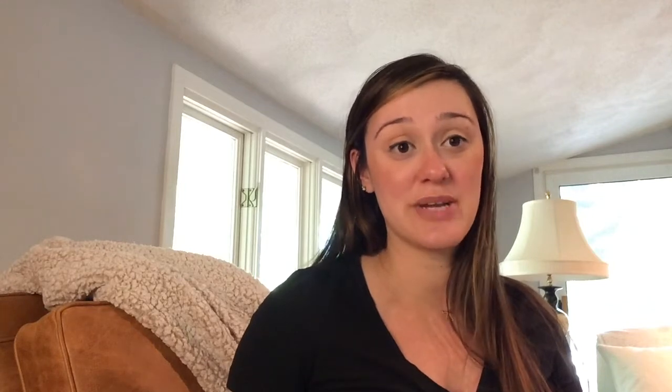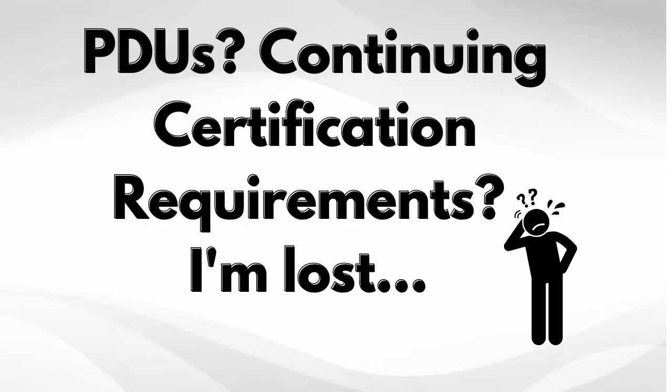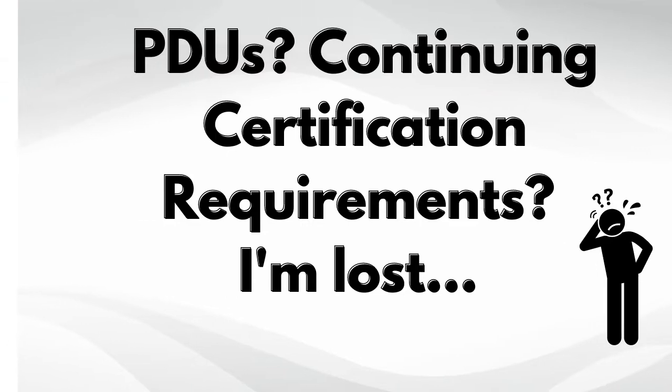So the first thing you might be wondering is, what are PDUs, and what are you talking about when you talk about requirements in order to maintain a PMP certification? Now, PMP stands for Project Management Professional. It's a project management certification offered by PMI, the Project Management Institute, which is a global organization that certifies project managers.